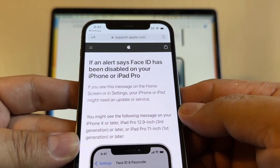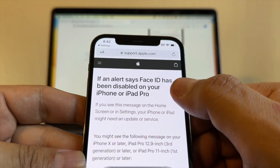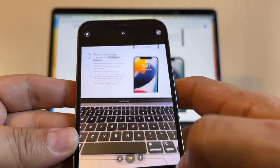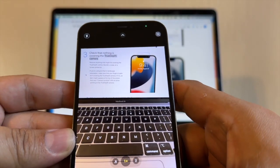I actually knew about this issue before I bought this iPhone — they gave me a big discount and that's why I bought it. I thought it was going to be cheaper to fix, but it's not. The Face ID is tied to the True Depth camera, and even though your selfie camera still works, you might not have Face ID.